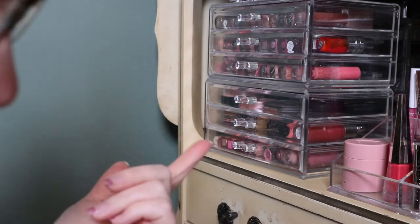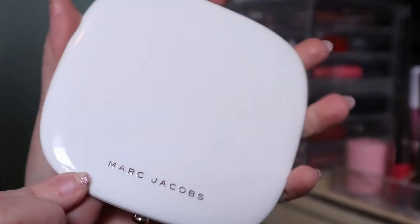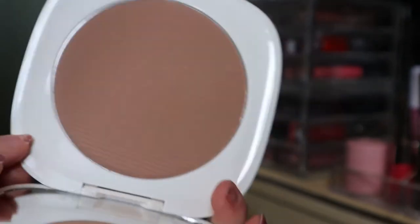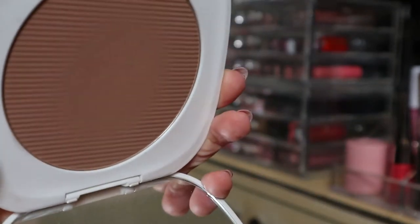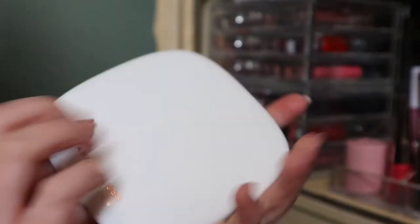I'm going to start with my bronzers. I actually don't have a lot of single bronzers. This first one is very special to me because I paid way too much for it — it's the Marc Jacobs Tantastic bronzer. It's a huge pan with a mirror which is nice. It's a really nice bronzer, more like a cool tone but not too cool toned — it doesn't show up gray. I love the packaging, it's just so nice and luxurious.